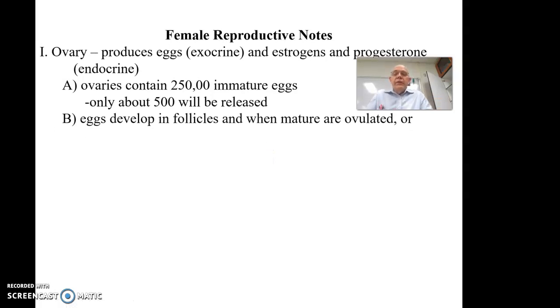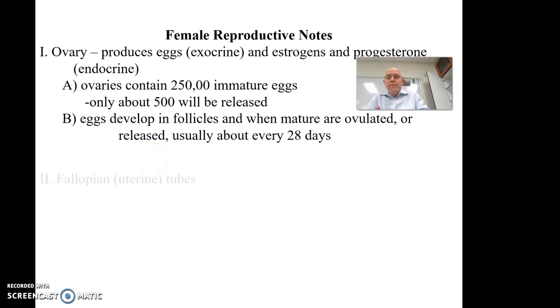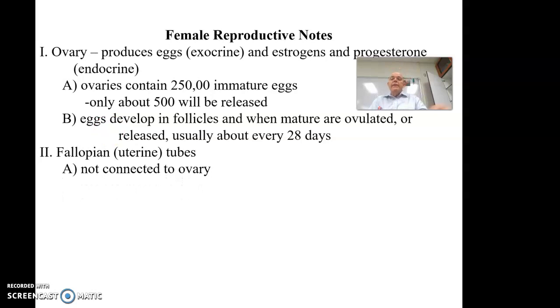The eggs develop in follicles — those little things inside the ovary. Once developed, the mature egg is ovulated or released, and that usually happens about every 28 days. That's the purpose of the menstrual cycle: to prepare for that egg ovulating and the possibility that it is fertilized and the woman becomes pregnant. Once it leaves the ovary it goes into the fallopian or uterine tube, but it does not go in there directly — the fallopian tubes do not directly connect.